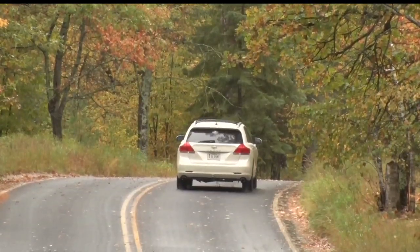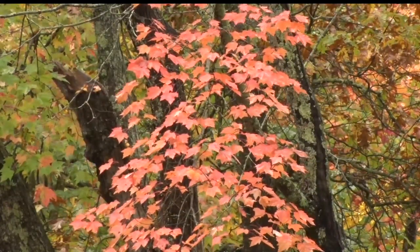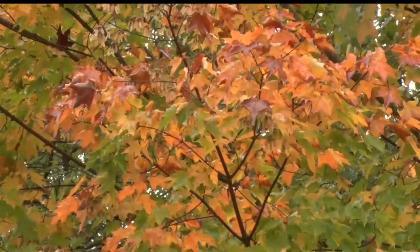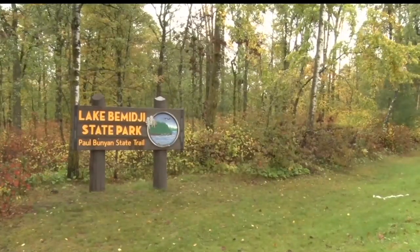The fall colors don't last long and if you want to check out the scenery before that last leaf drops, it's best to do so sooner rather than later. With this week's Northwoods Adventure in Bemidji, Josh Peterson, Lakeland News.